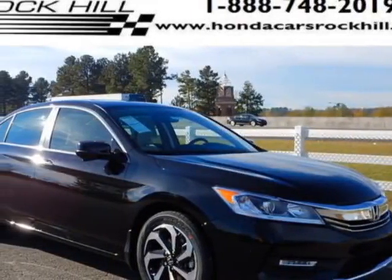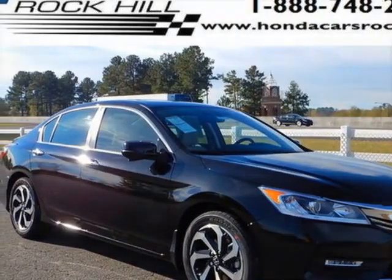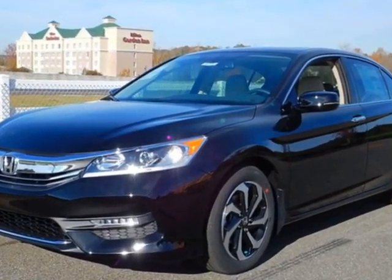Check out this new 2016 Honda Accord Sedan. For your protection, this vehicle has a full factory warranty.